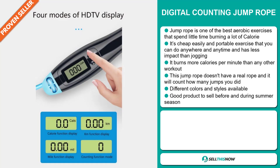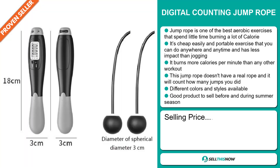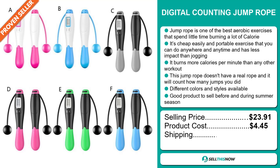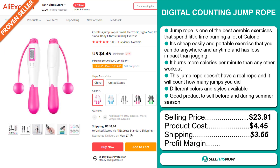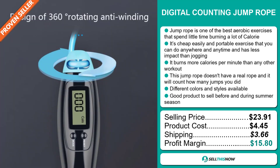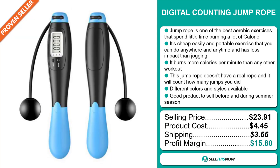The selling price for the Digital Counting Jump Rope is $23.91, whereas the product cost is only $4.45. Shipping will set you back $3.66, so you're looking at a good profit margin of $15.80. Sell this now.